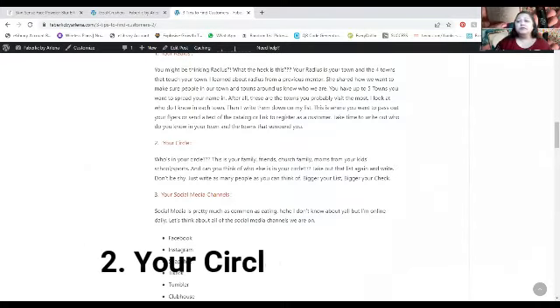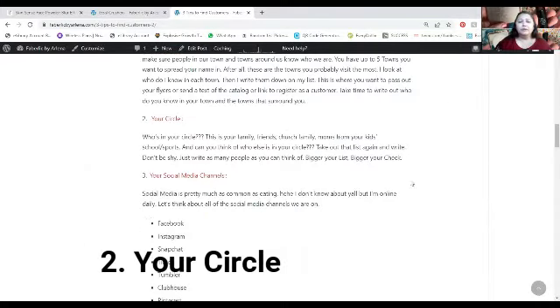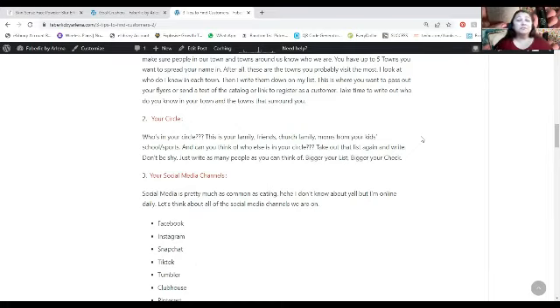Next is your Circle — the people that you know. This is your family, your friends, your church family, the moms from your kids' school, sports — it's baseball season right now, so who are the moms you talk to every time you go to the field? Your co-workers if you have a job, the daycare ladies if you drop your kids off at daycare. Think about everybody and don't judge anyone — just write everybody down, because you want your contact list as big as possible.